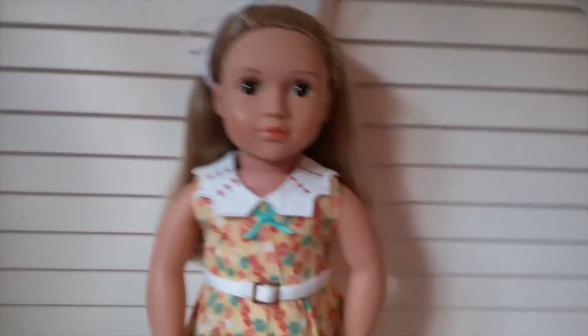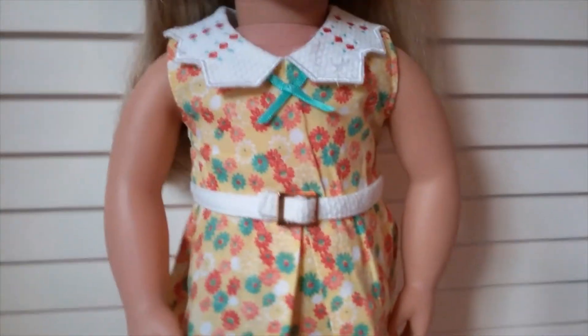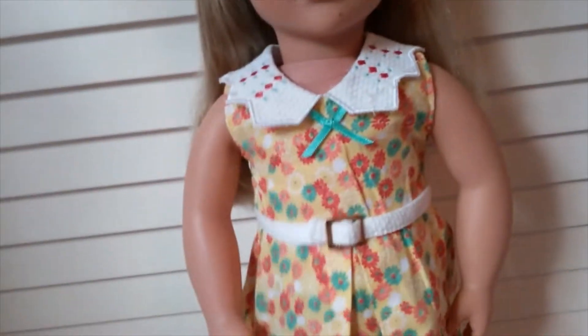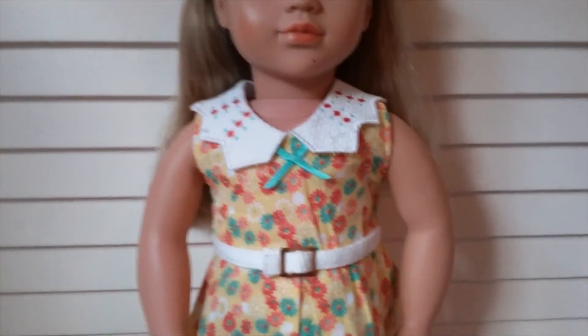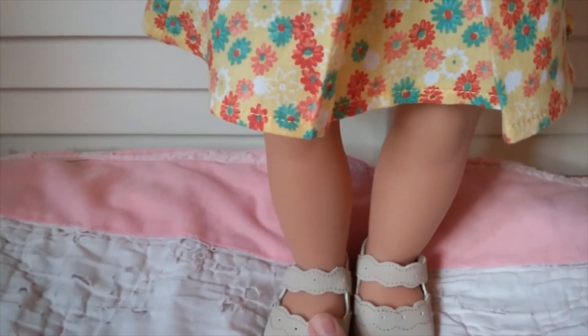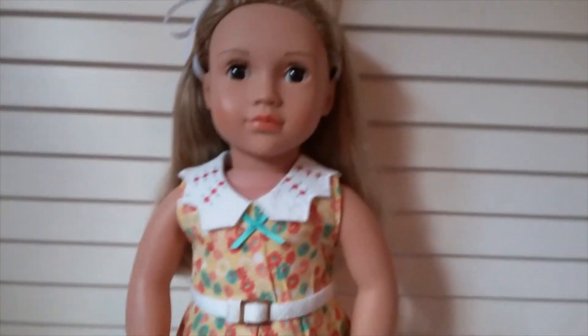Here is Noelle. She's an Our Generation doll wearing one of Kit's outfits — I don't remember the name of this one but it's another favorite. It has a floral print dress with embroidery on the collar and a little belt made of the same fabric as the collar. I use the little shoes that come with it in a lot of different outfits because they go with so many things. Here's Noelle looking very cute.